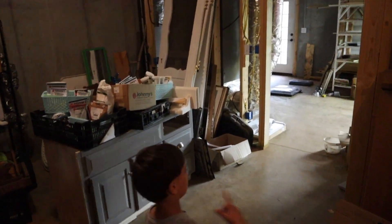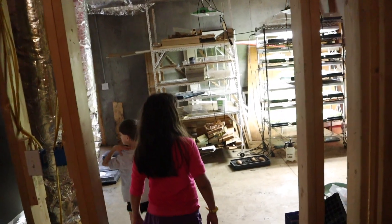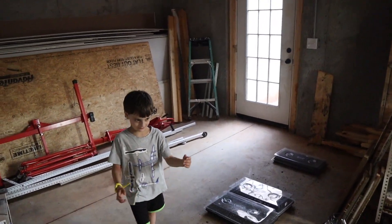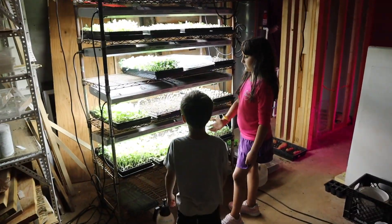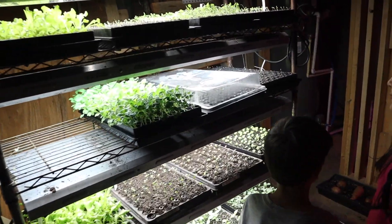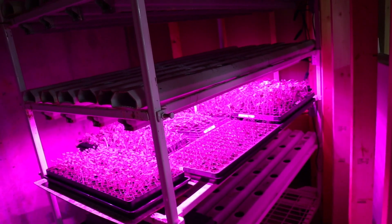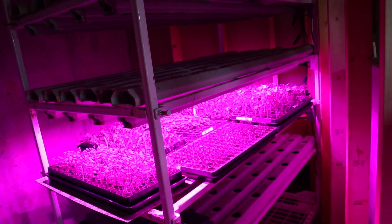We're on the stairs. Who wants to lead the way? Me! Okay, Jacob. Tell us what you see. Out here, you can see the plants are right here. See the plants over here? That's right. This is where we start all of our transplants. These lights are super special. What color are they? Pink. That's my favorite color. Oh, it's your favorite color? Yeah, that's super cool.